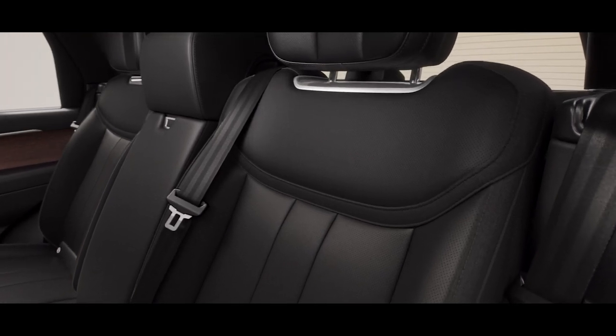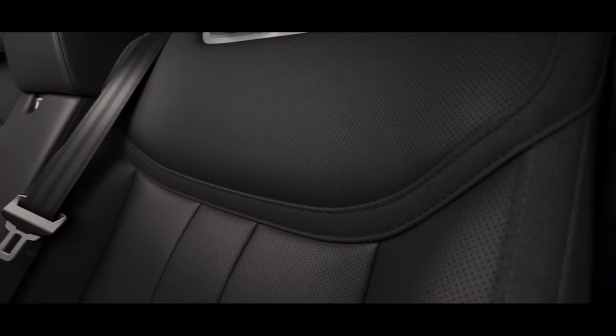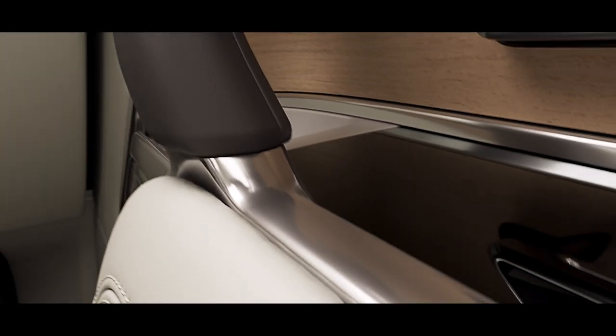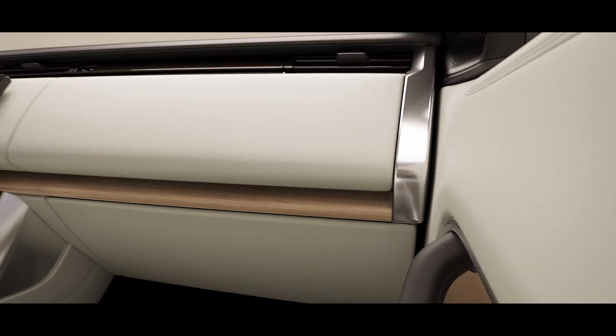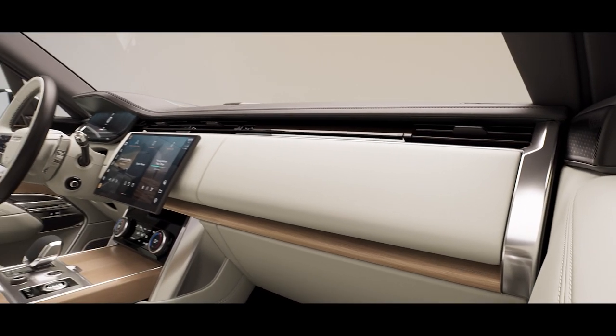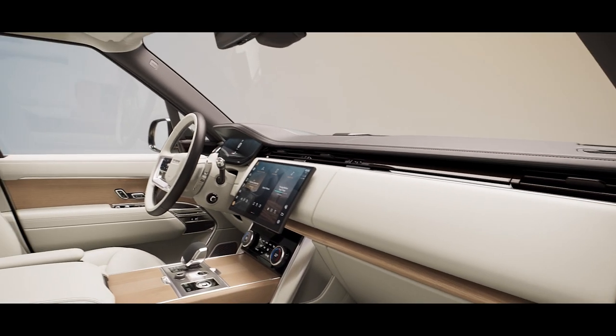Natural luxury textiles are now available. Kvadrat and ultra fabrics add new heights of sustainability and demonstrate exemplary levels of craft and comfort. This combination of aesthetics with ethics creates a beautiful, harmonious interior that embodies true modern luxury.